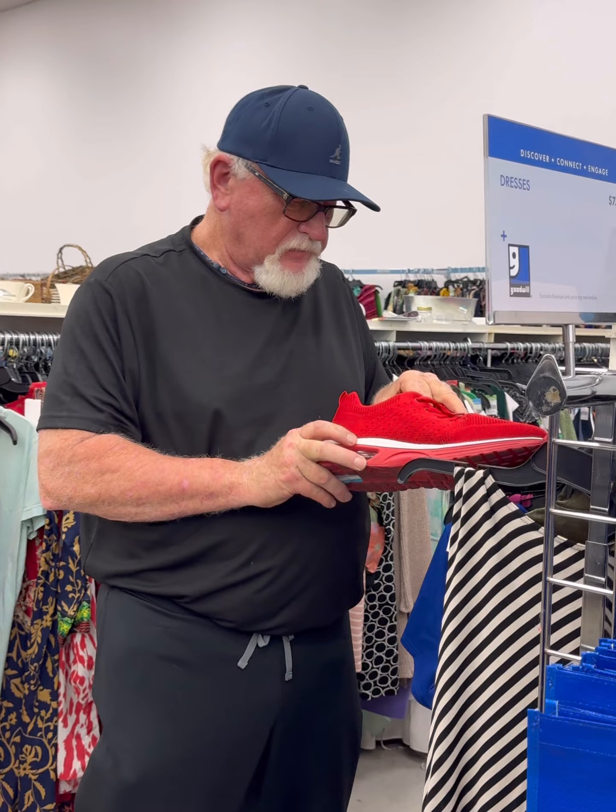It's one of those hats I bought that I probably only wore once. Anyway, here we are in the Goodwill.